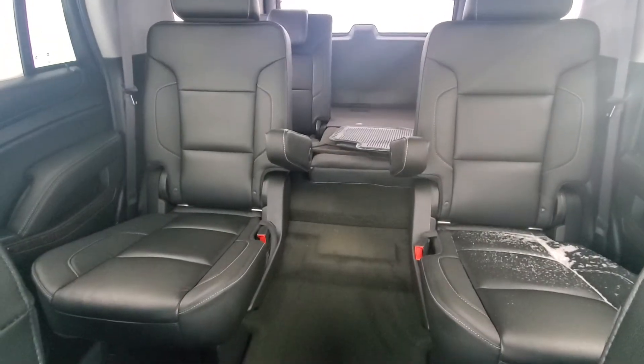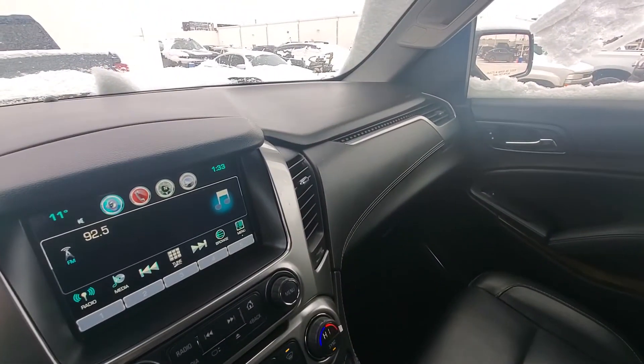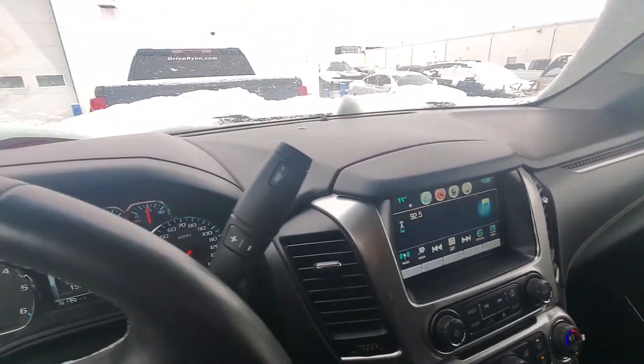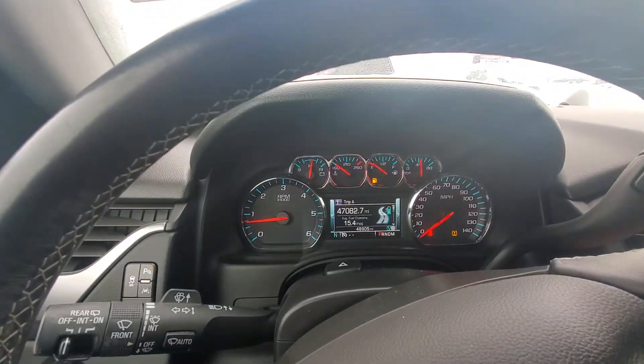Recon is not going to be happy that I let snow in, but they will clean it up for me. All right, so there you have it — 2016 Chevrolet Tahoe in black. Very nice ride. Thank you.